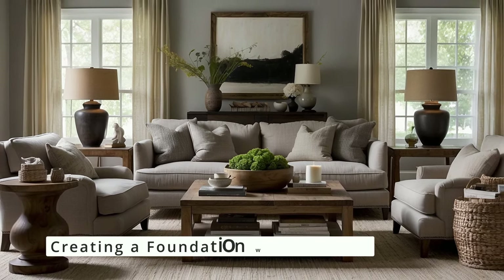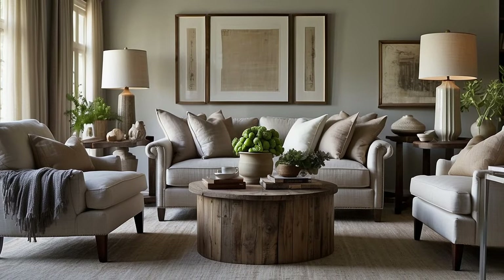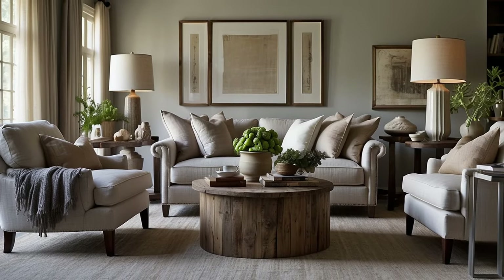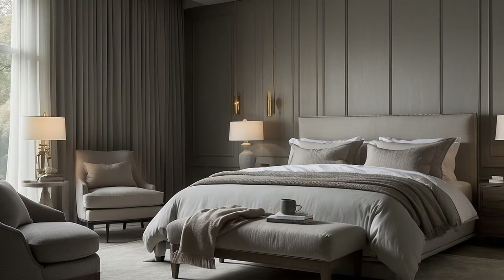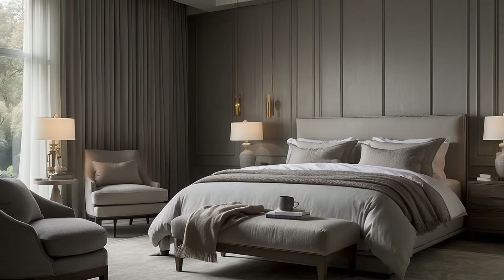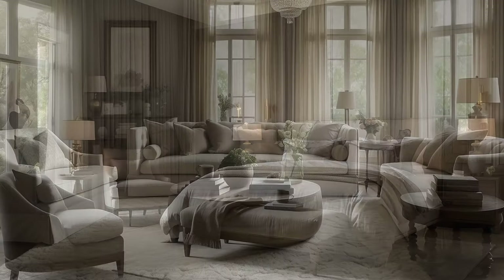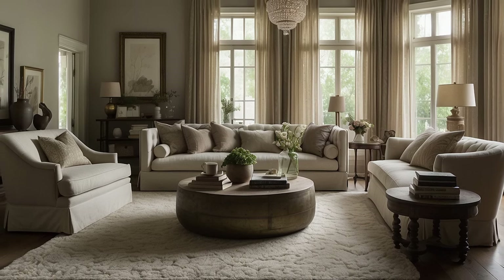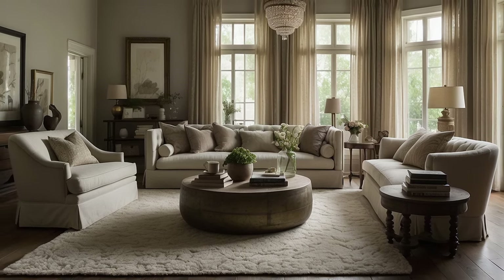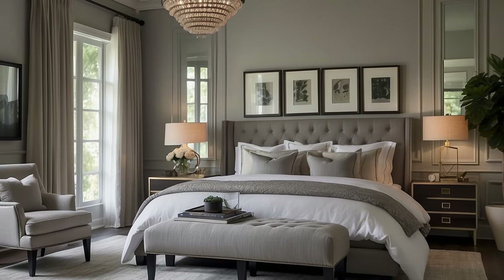Use neutrals to create a foundation for your décor through wall colors, large area rugs, or significant pieces of furniture. A neutral foundation provides flexibility, allowing you to layer colors and patterns without the risk of the space becoming too busy. For instance, a room with beige walls and a taupe sofa becomes a versatile backdrop for adding vibrant throw pillows, richly colored drapes, or an ornate patterned rug. This foundational use of neutrals ensures that the space remains grounded and cohesive.